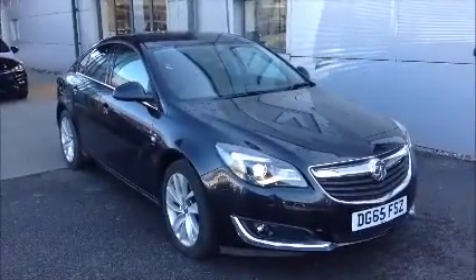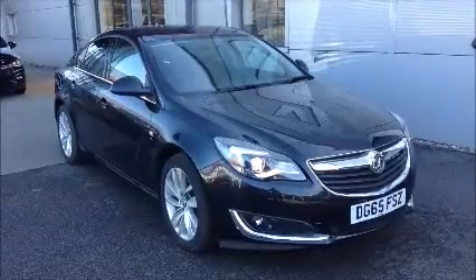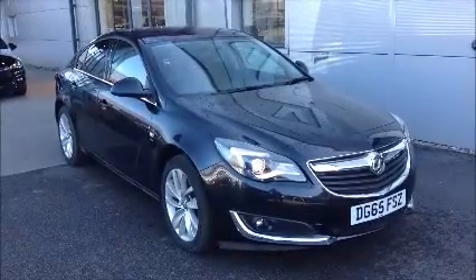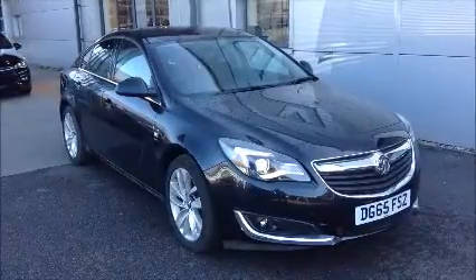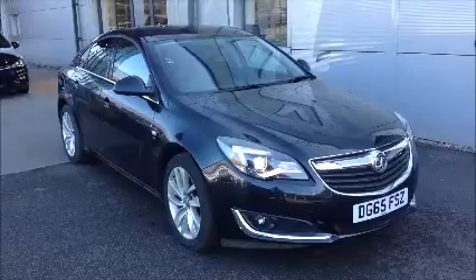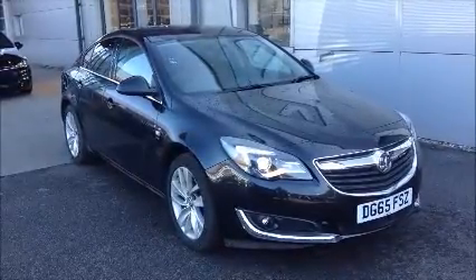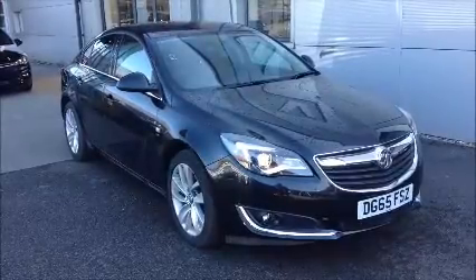Hello and welcome to Now Vauxhall. Here today we have a Vauxhall Insignia with a six-speed manual transmission, and it comes in a beautiful black metallic paint. This car has a warranted mileage of 9,610 miles. It's a network vehicle which has been HPI checked and cleared. It comes fully serviced and ready to go with a minimum of 12 months comprehensive warranty.